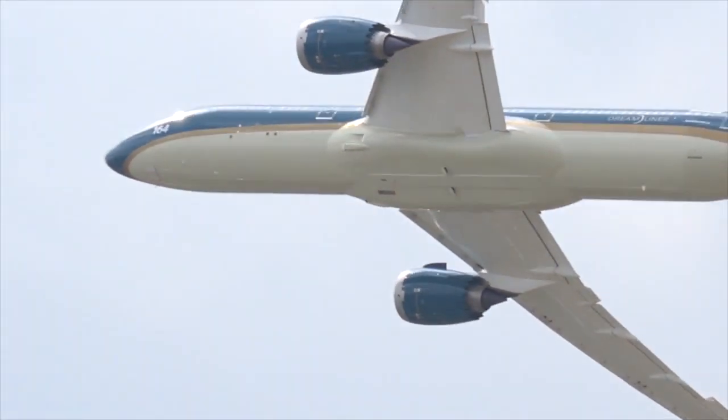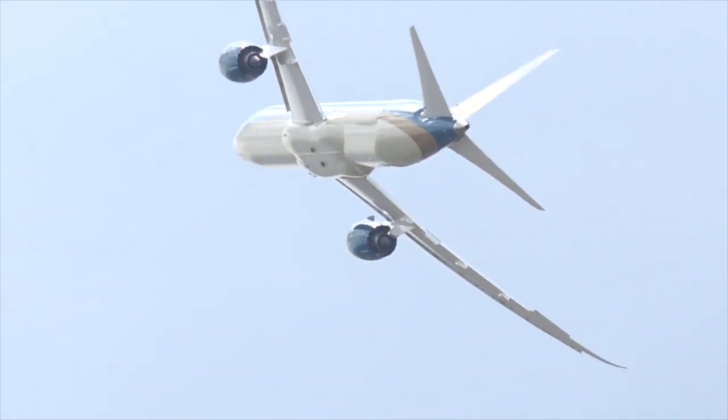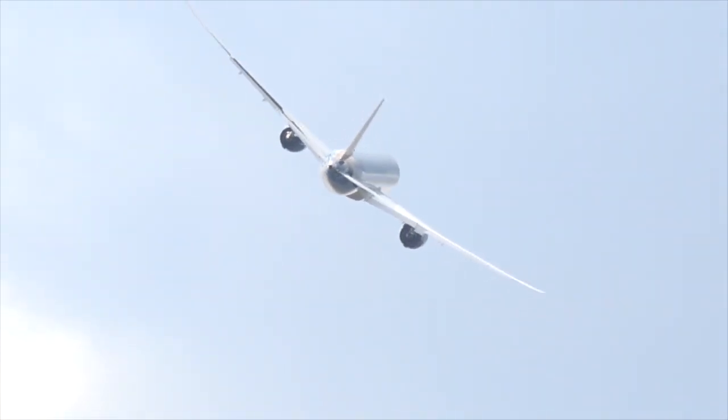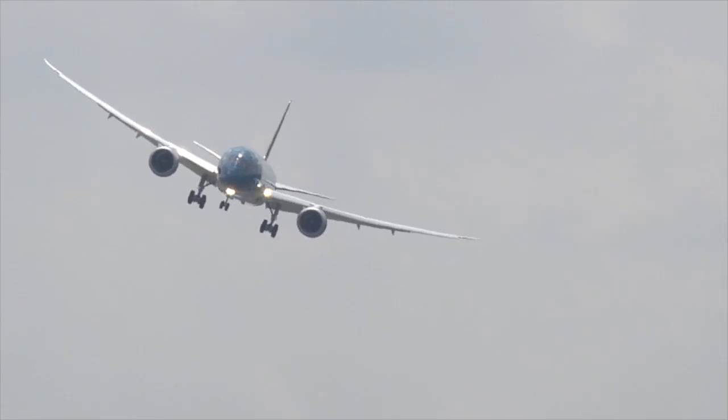The 787-9 is the second variant that Boeing has for the 787. The first one being the dash 8, then followed up by a slightly longer version called the dash 10.